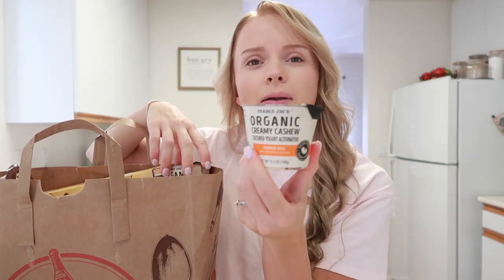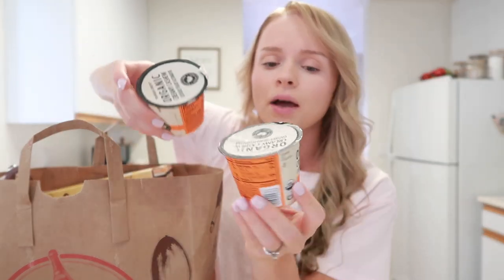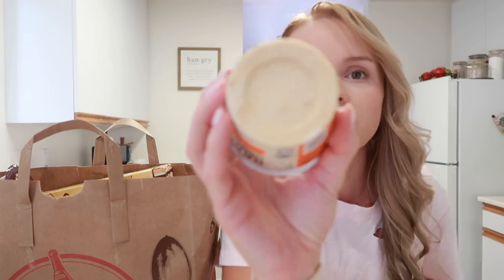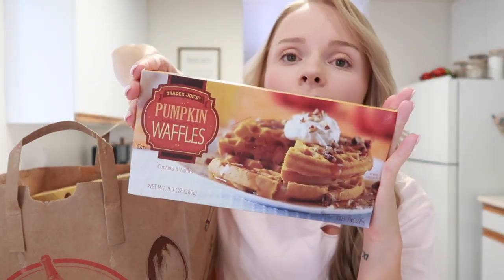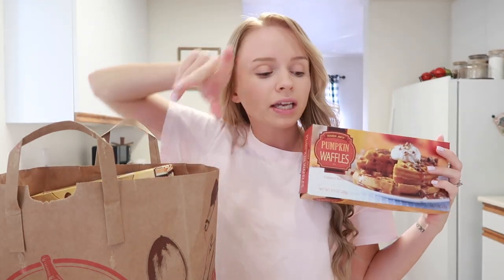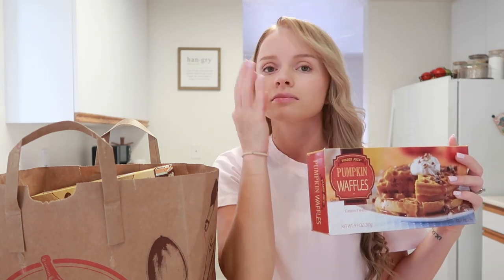They also brought back another creamy pumpkin item I had last year — from what I remember it was very, very creamy. I got two of those and I'm pretty sure I liked it; you can see it's super pumpkin looking. Then I got the pumpkin waffles. If you pop these in the toaster and then put the cream cheese on top, it is so, so good.